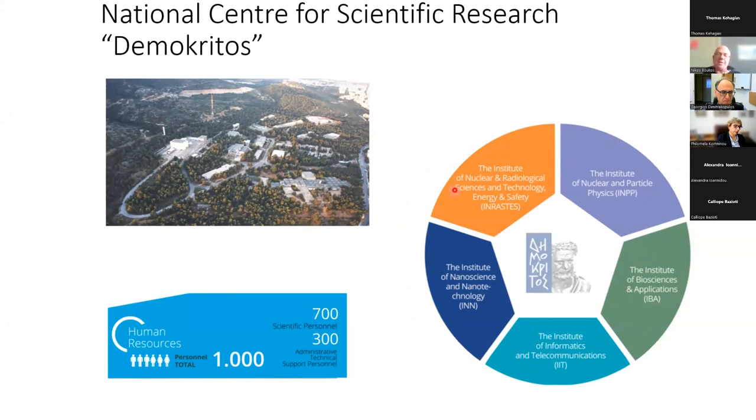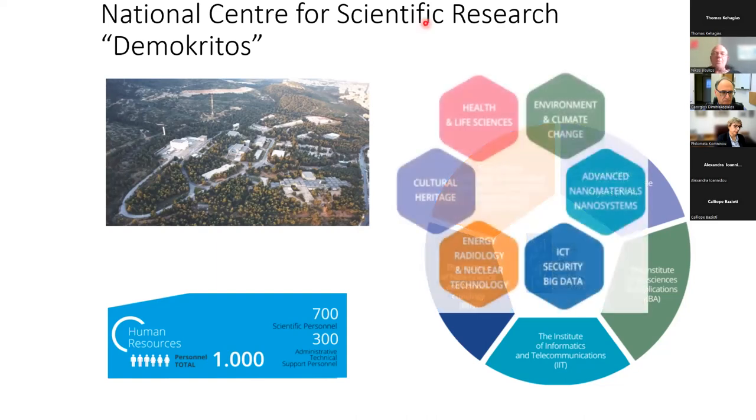Nowadays there is a sixth institute for quantum computing and quantum technologies that is just signed and established, waiting for its director. We are concerned with research in health and life sciences, environment and climate change, advanced nanomaterials and nanosystems, ICT, security and big data, energy, radiology, nuclear technology, and cultural heritage issues.